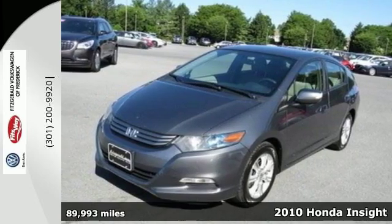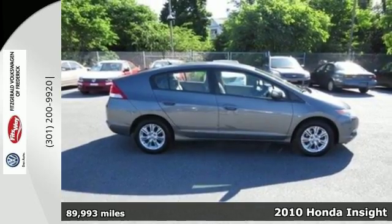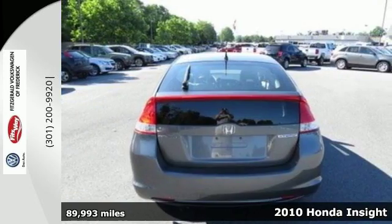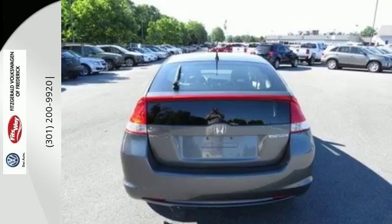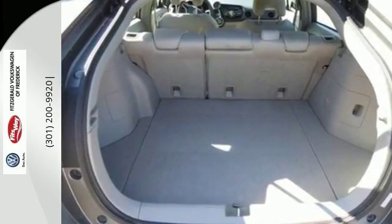It's a 2010 Honda Insight. Standard amenities on the value-packed Insight include remote power door locks, one-touch power windows, a radio data system, speed-sensitive volume control, and four-wheel anti-lock brakes.